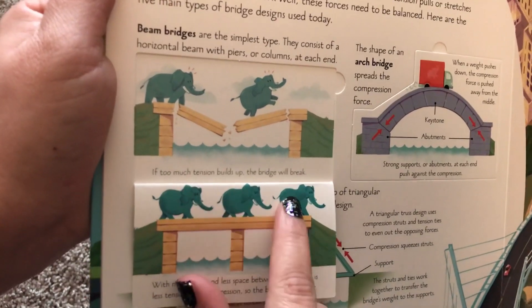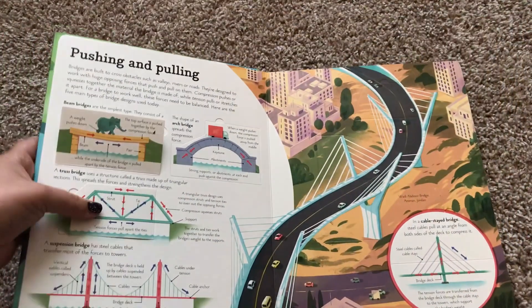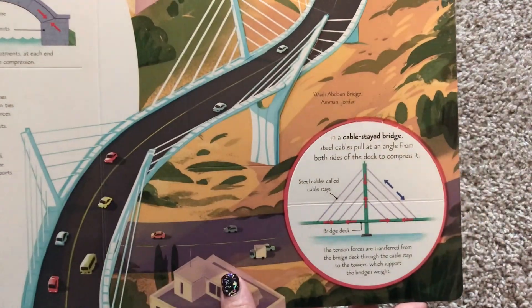If too much tension builds up, the bridge will break. So it's a great book also for homeschooling because you're learning about bridges.